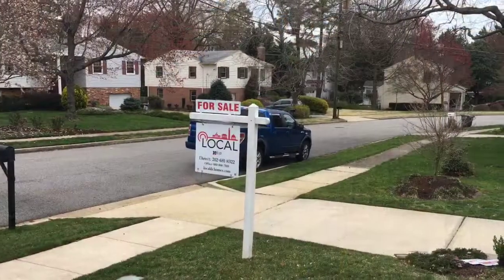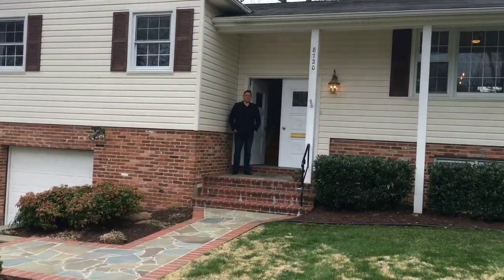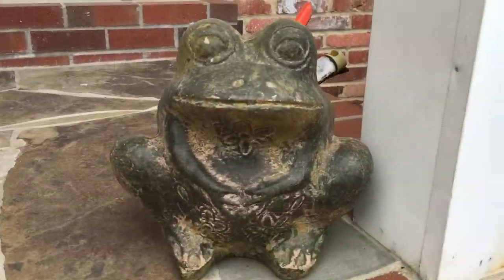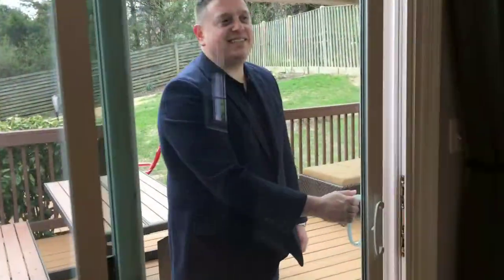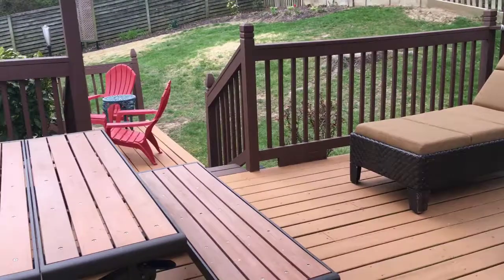Dan Bernstein of Local Realty invited me out to one of his listings, and this is quite a treat. We're in the heart of Mount Vernon, just a few miles away from George Washington's house — and not too far from Fort Belvoir either. It's a quick drive down to Fort Belvoir.